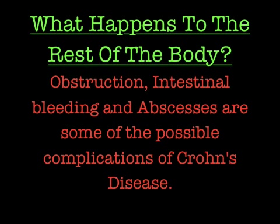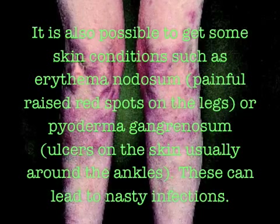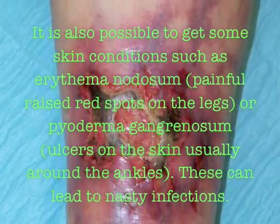Obstruction, intestinal bleeding, and abscesses are some of the possible complications of Crohn's disease. If blockage is left untreated, it can lead to a rupture, spilling very harmful waste throughout the body cavity. It is also possible to get some skin conditions, such as erythema nodosum or pyoderma gangrenosum. These can lead to nasty infections.